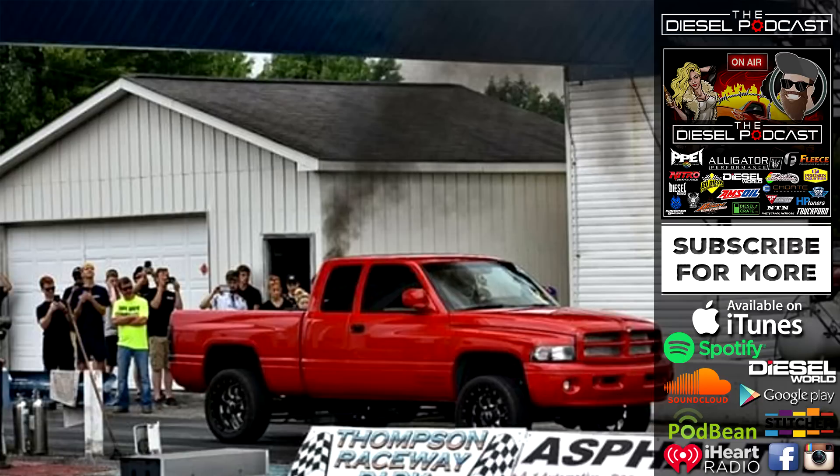Jimmy, it's great to have you on the Diesel Podcast today. I've been following your truck and your build on Instagram for a while now and it's great to sit down and chat with you. I wanted to have you tell our listeners a bit about the truck — where it started before you did the 6.7 swap, what you built it for, and then we'll get into the actual swap.